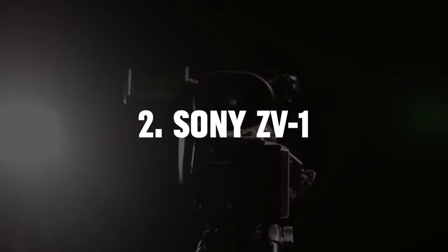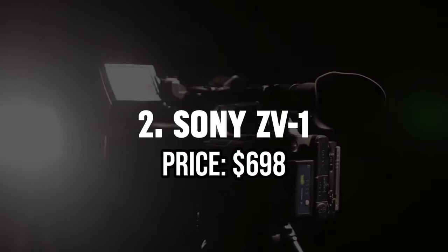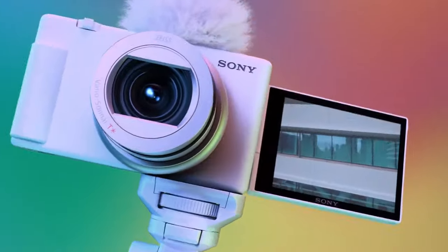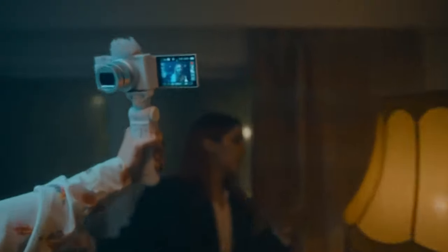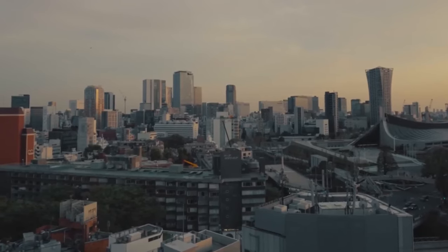2. Sony ZV-1 — Price $698. Tailored explicitly for vloggers, the Sony ZV-1 stands out as a versatile and user-friendly camera. Its 1-inch sensor enables the creation of high-quality video content, capturing vivid details and vibrant colors.